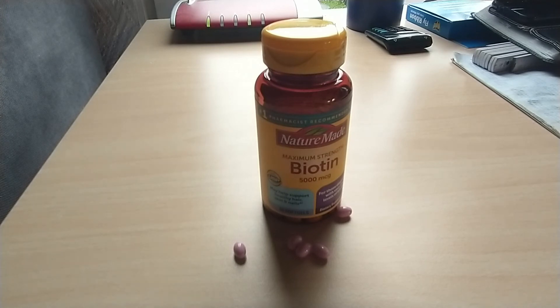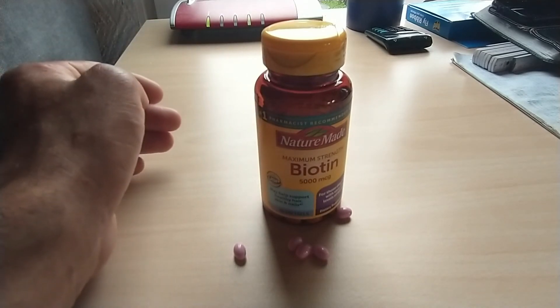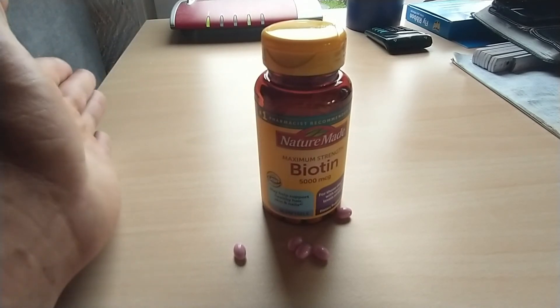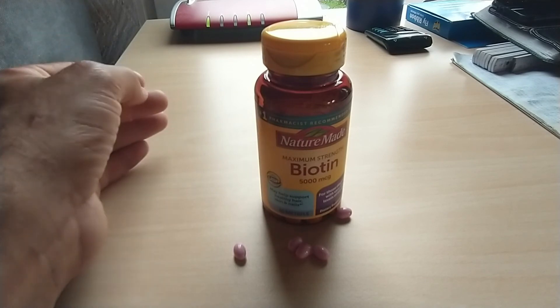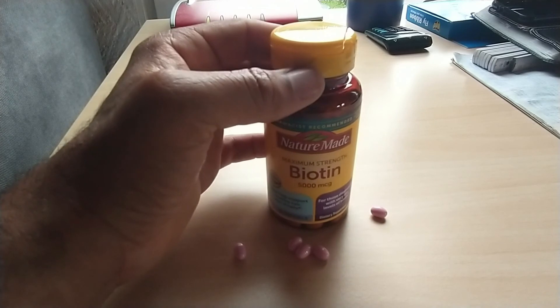I haven't had any issues with taking one a day. If I have the time, I usually take it with food, but most of the time I just pop it before I go to bed and everything's okay. I used Biotin in the past and reduced the dosage, and I saw that my results were staying the same — that's the reason why I decided to increase back to the 5000 MCG.